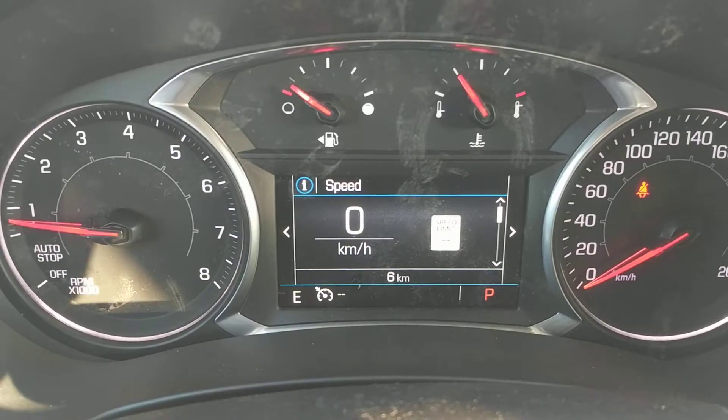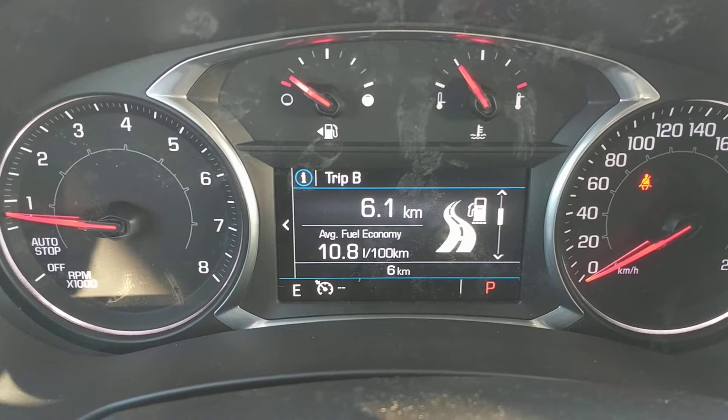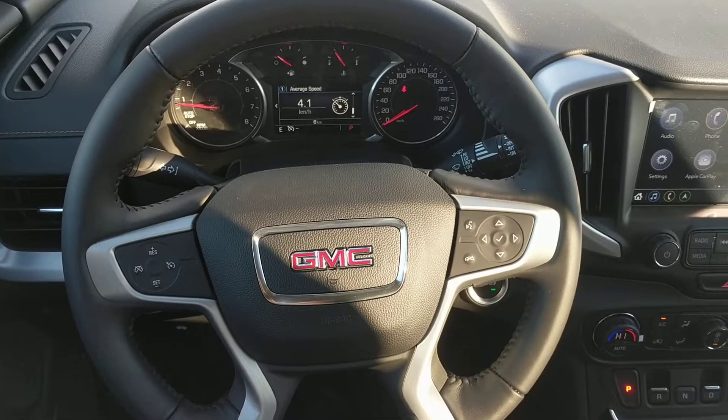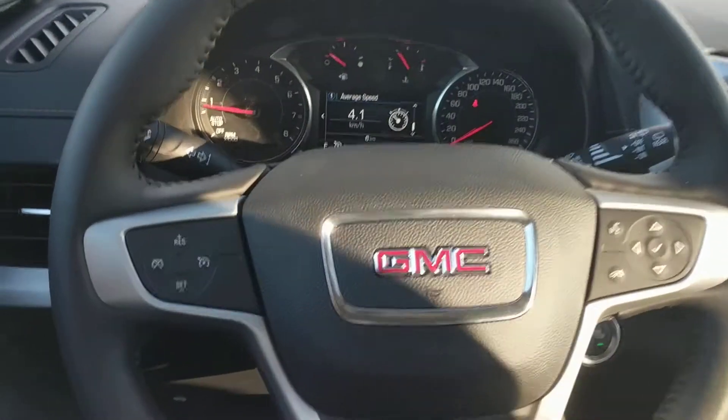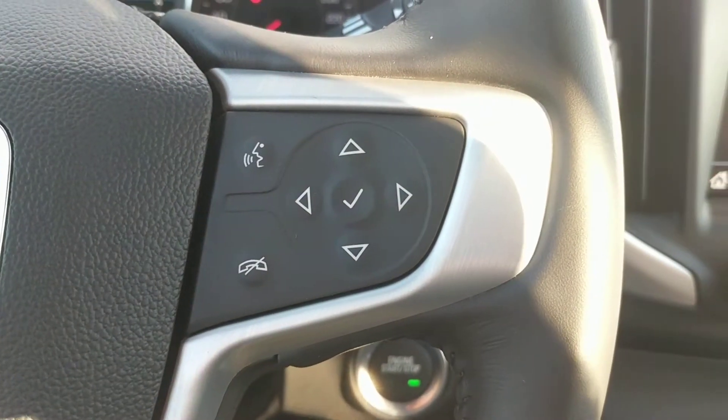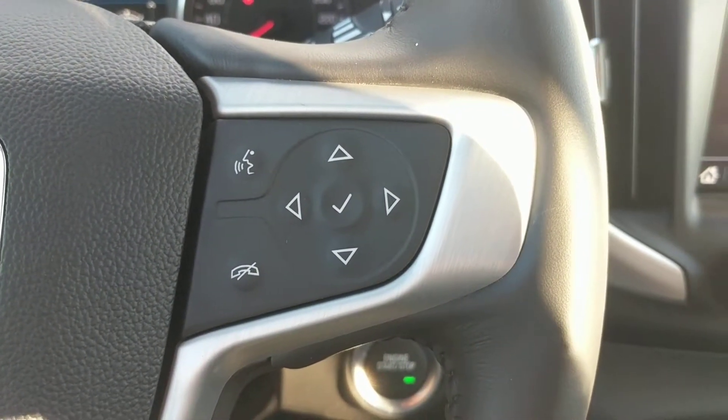Here's a look at the driver information center — it's full of useful information about the vehicle. Here's a leather-wrapped steering wheel. The steering wheel has mounted controls for the cruise control on the left, as well as the driver information center and your telephone on the right.